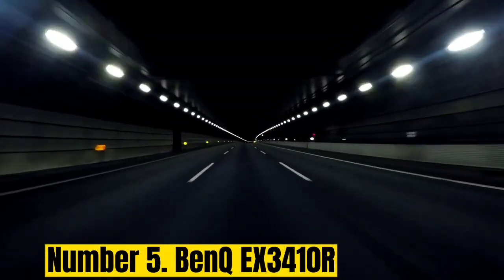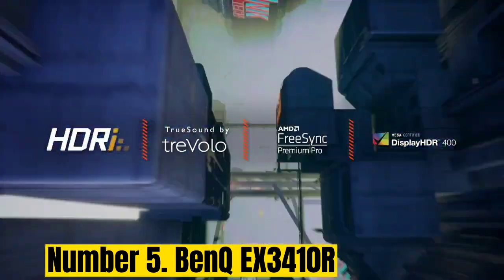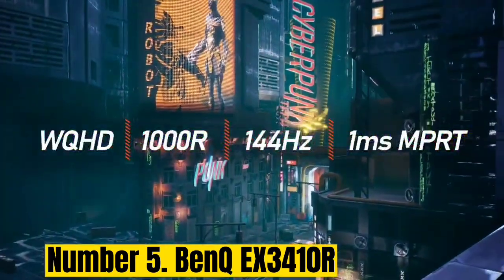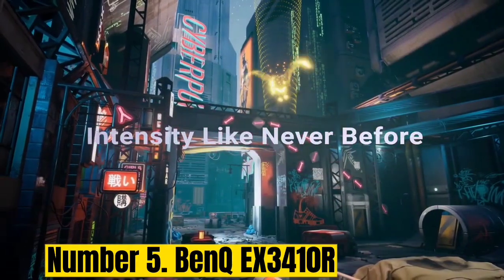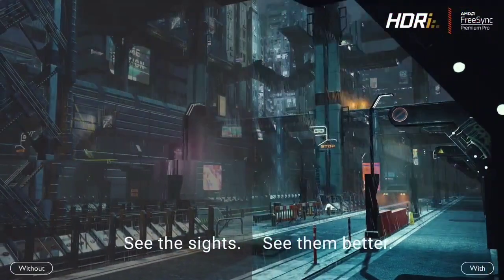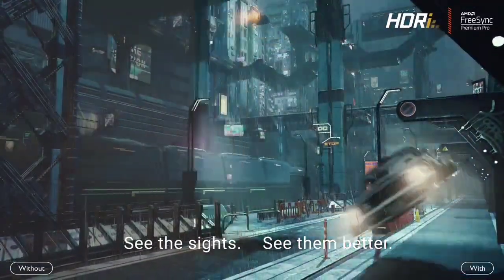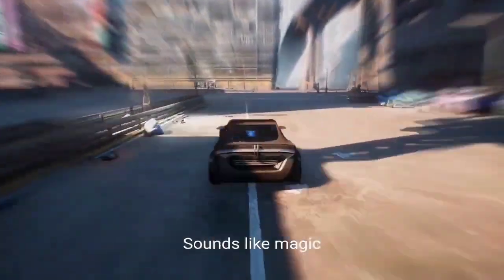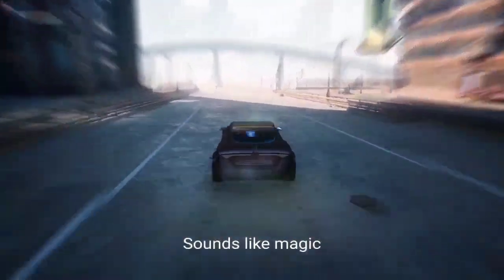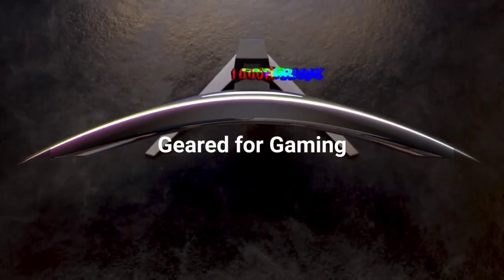Number 5: BenQ EX3410R. The BenQ EX3410R monitor is designed for gaming with a fast refresh rate, adaptive sync, and blur reduction features. The curved design offers an immersive field of view and colors are beautiful and saturated. When we reviewed this screen, we were particularly impressed with the built-in speakers, and we found the monitor can serve for a lot more than gaming, offering a great value screen for multitasking, media consumption, and video game designers. Unfortunately, it doesn't have the color accuracy that many creatives will be looking for if working in photography or visual design.